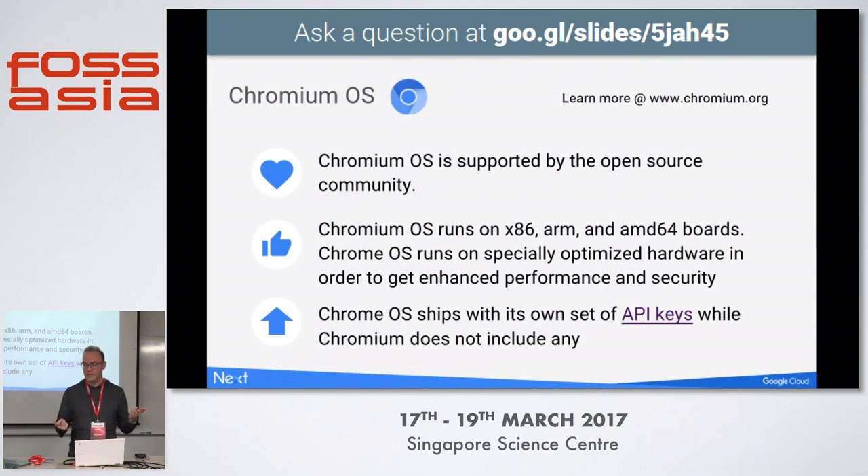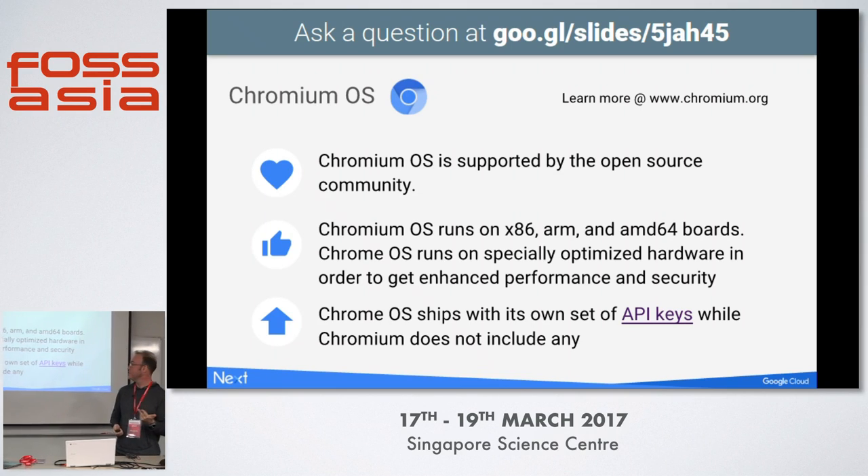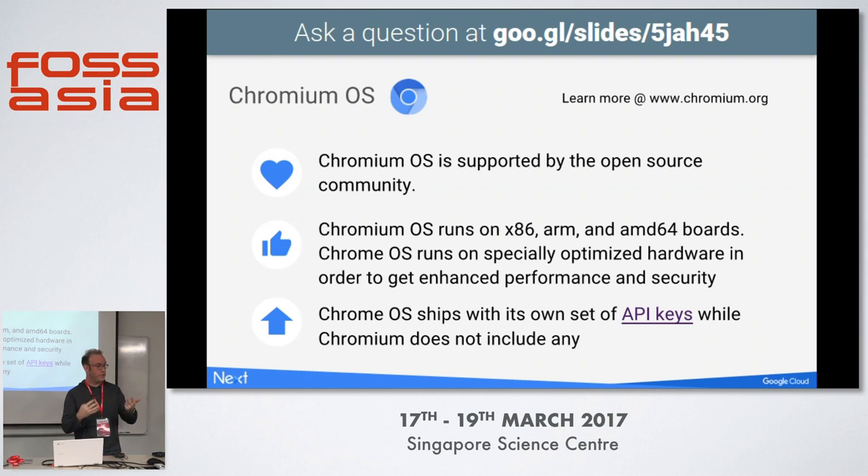What is Chromium OS? It runs on x86 hardware, AMD hardware, AMD 64, as well as ARM chips. You can also run it on your own architectures if you want to get down and dirty. It ships with its own optimizations and brings some of the best features of Chrome. Chrome OS and Chromium OS are a little bit different in terms of security and other features.